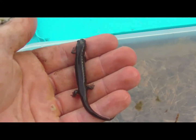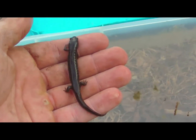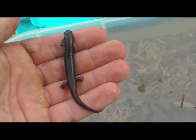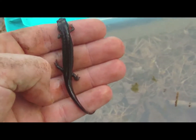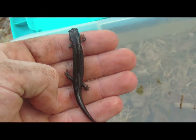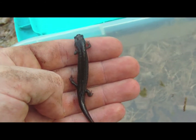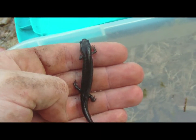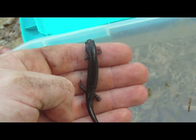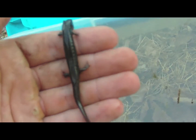This guy right here is actually not what I thought it was at first. Last year I found these guys and I called them dusky salamanders — this is actually the Allegheny Mountain dusky salamander. This species is abundant in Pennsylvania. They can range anywhere from about three inches to about four and a quarter inches and are found mostly in moist deciduous or mixed forests and small streams like the one I'm at.